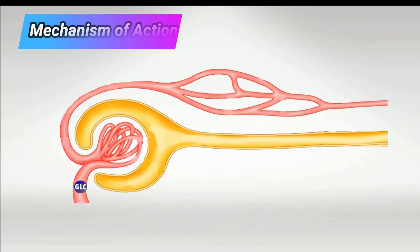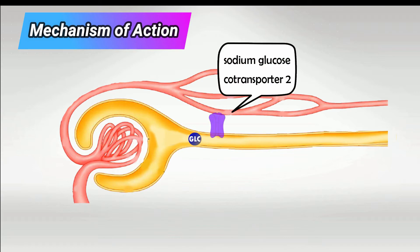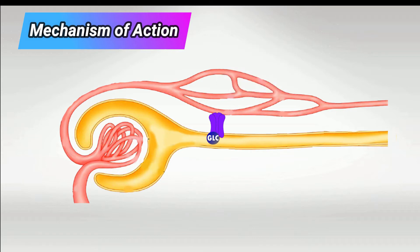Almost all glucose reaching the kidneys is filtered and it passes into the renal tubules, where it should be eventually excreted in urine. However, there is a receptor in the proximal convoluted tubules called the sodium glucose co-transporter. This receptor reabsorbs sodium and glucose together — that's why it's called a co-transporter.